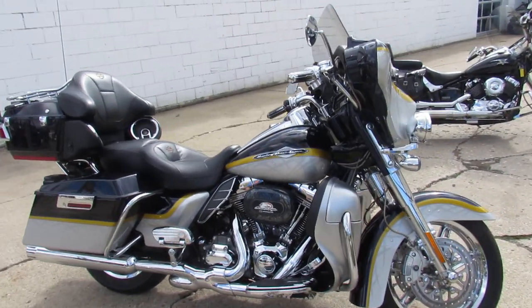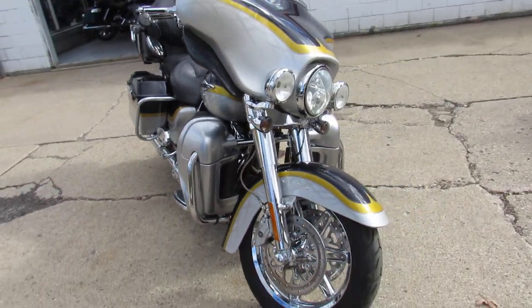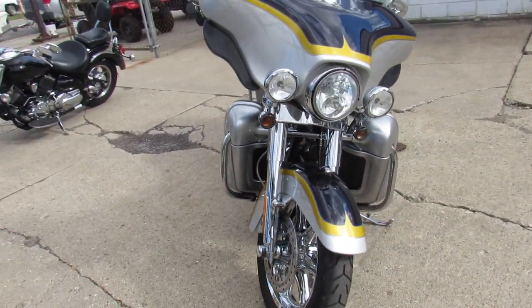Hey guys, ApprovalPowerSports.com here, doing some videos on the used Harley Davidsons — over 300 used Harleys in the showroom.